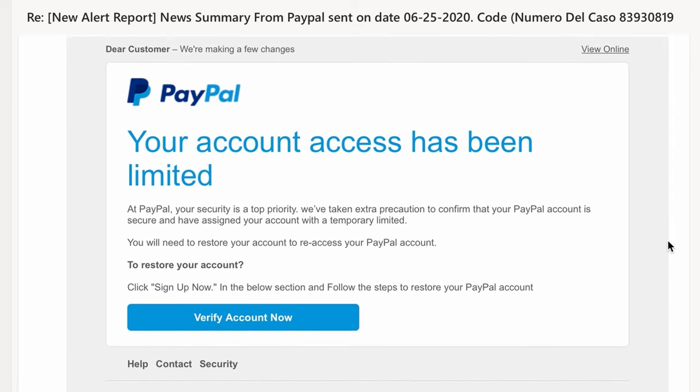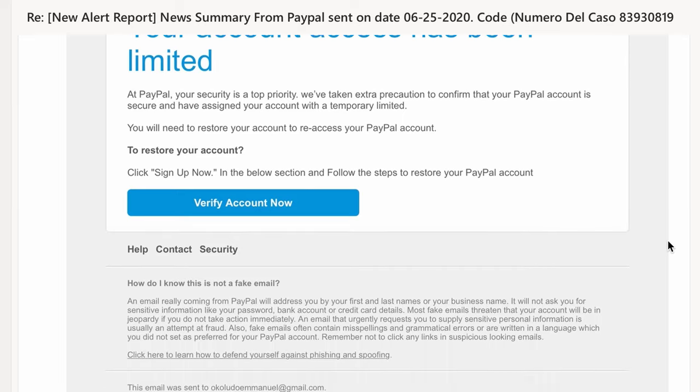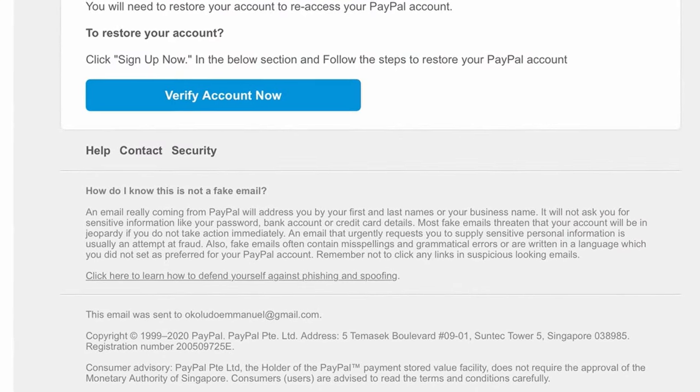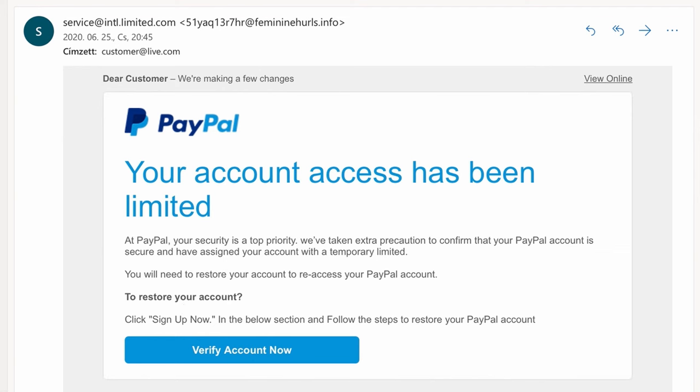Now let's dig into this scam. You can see this is obviously a scam email, but sometimes you'd get proper PayPal-looking emails — it even informs you of fake emails in the bottom. If you click the button, it takes you to a fake PayPal page, and after that you know the drill: real email, real password, your account is stolen, and so is your money.